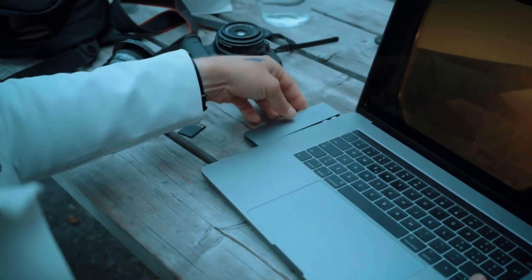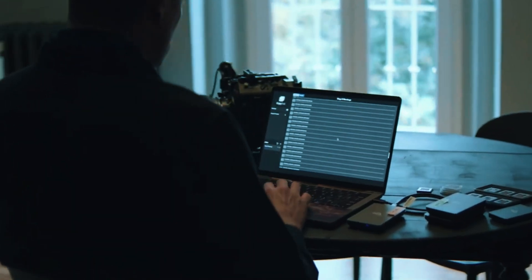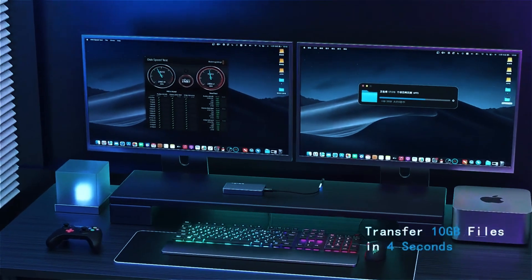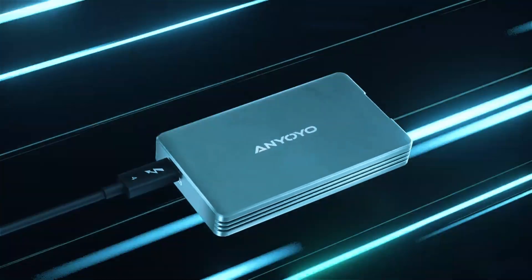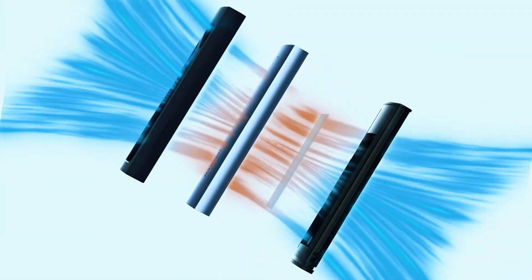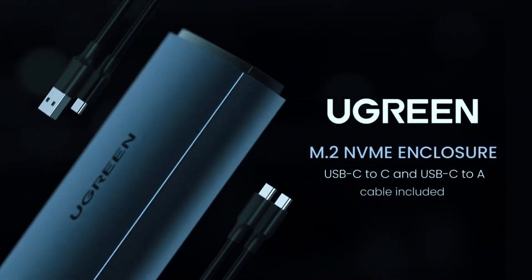Fast storage is no longer a luxury — it's a necessity. Whether you're transferring massive 4K videos, managing large game libraries, or running high-performance applications, speed makes all the difference. But not all SSD enclosures are built the same; many claim to hit 40Gbps speeds, but only a few truly deliver.